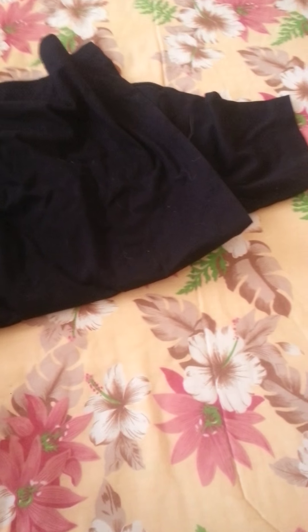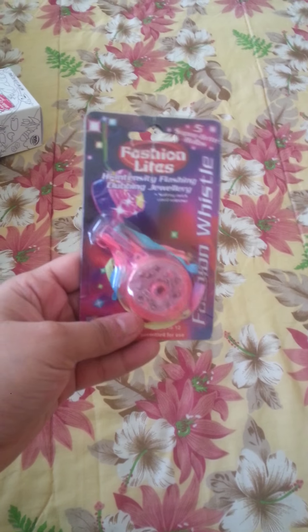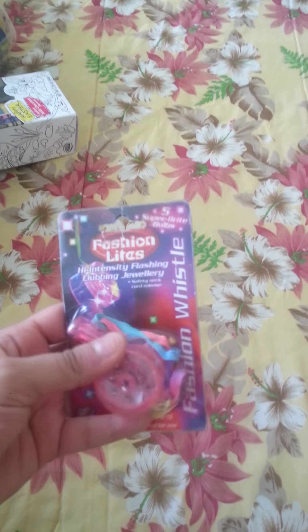I also got him this cute shirt that glows in the dark from Children's Place. This one matches one of his little sneakers, and it was on sale for $5. I also got him this flashy whistle — yes, I know it's pink but they didn't have anything else.